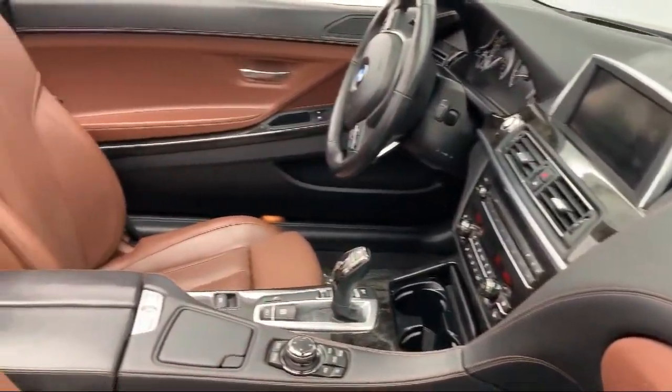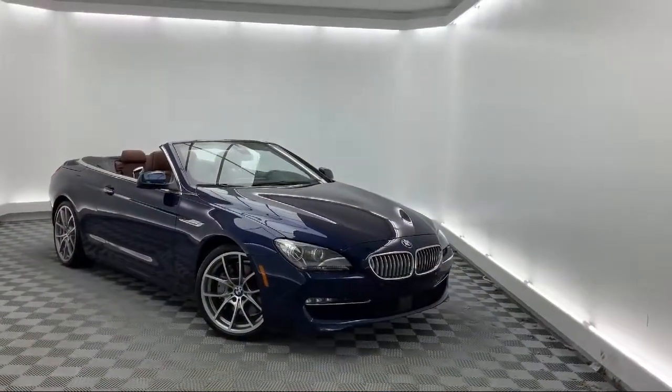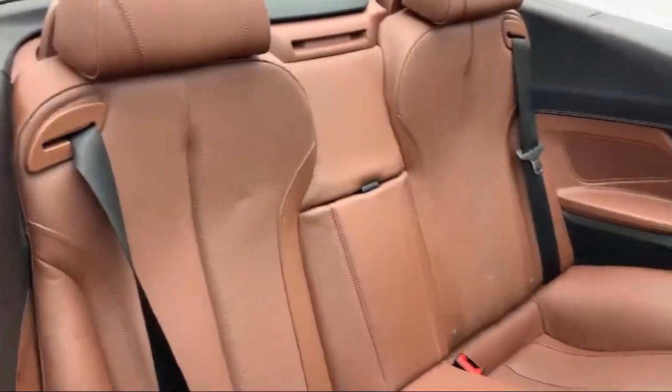It also features a rear-view camera, heated front seats, Sirius XM satellite radio, auto tilt-away steering wheel, tire pressure monitoring system, alloy wheels, and has less than 60,000 miles on the odometer.